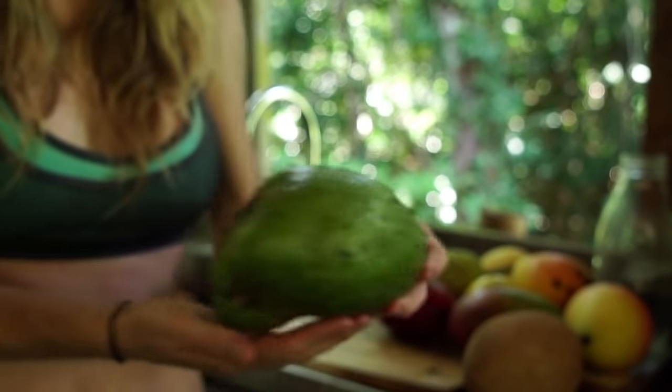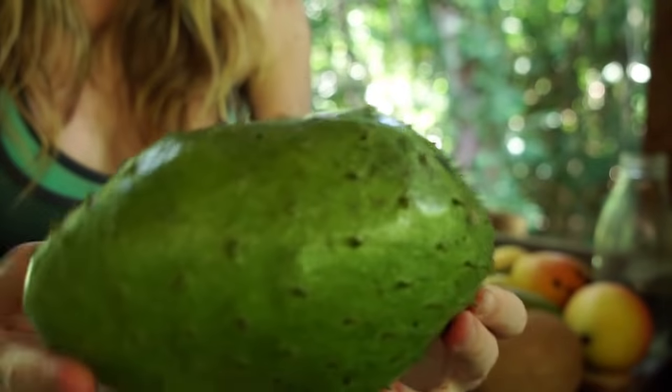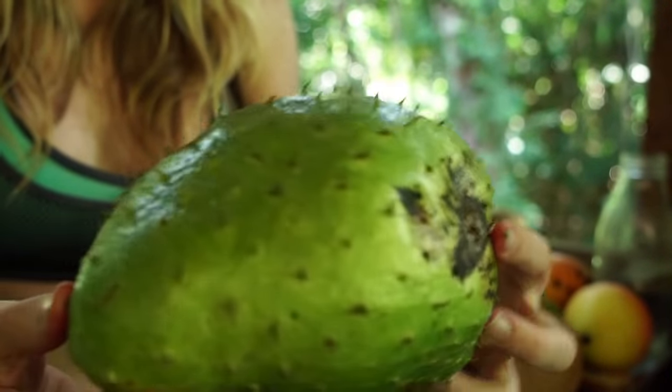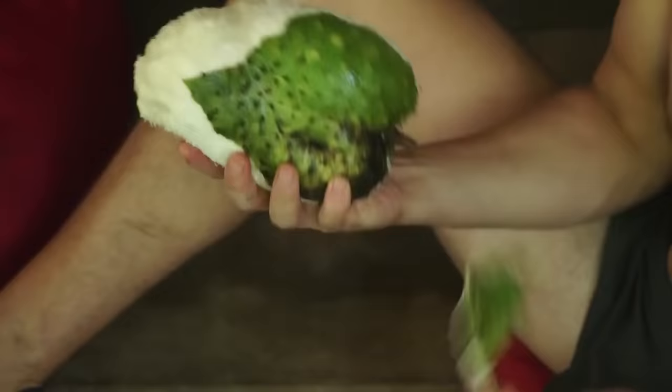An off-grid breakfast can vary quite a bit, but we always try to eat what is grown on the property. This is guanabana, or soursop, grown on the property and is highly regarded for its anti-cancer properties. When grown correctly, it is quite sweet with a hint of sour.